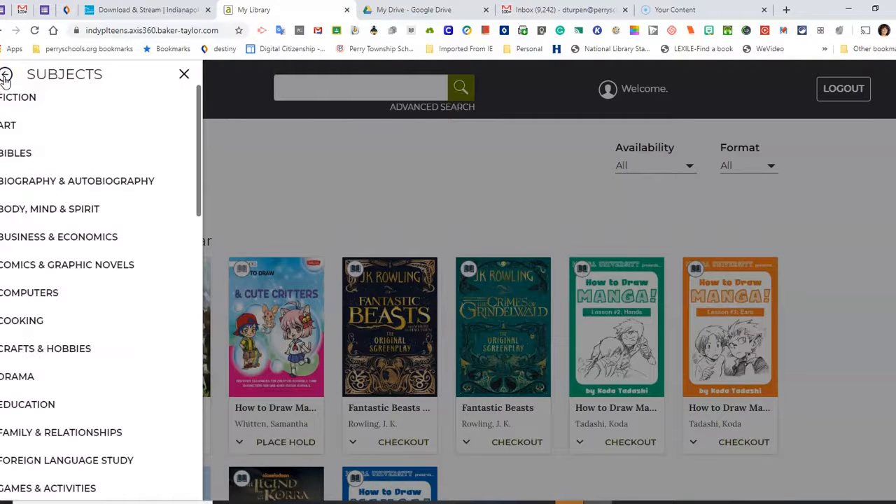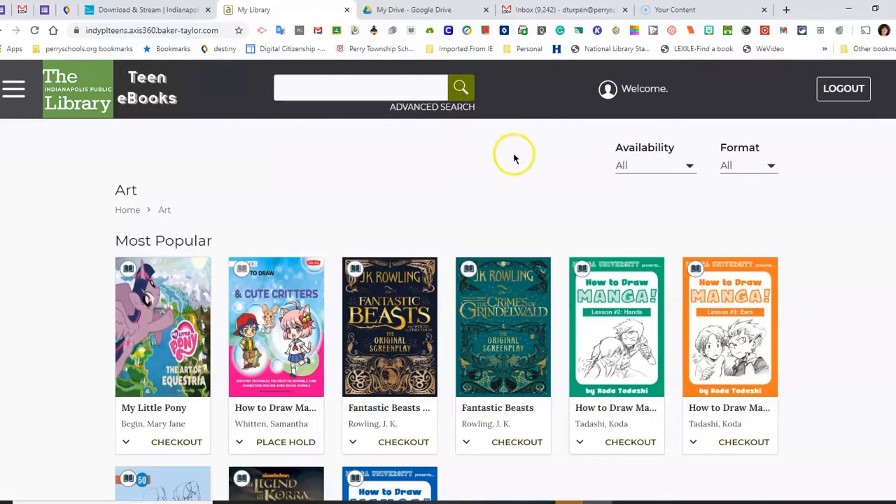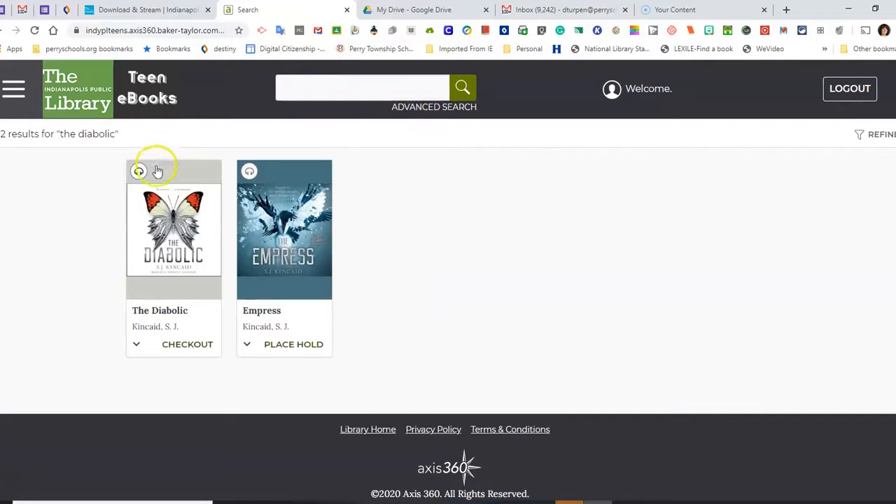I can go back and navigate to a specific search. Please note that this is only available in audio book format, and I can tell by the headset in the corner of the book cover.